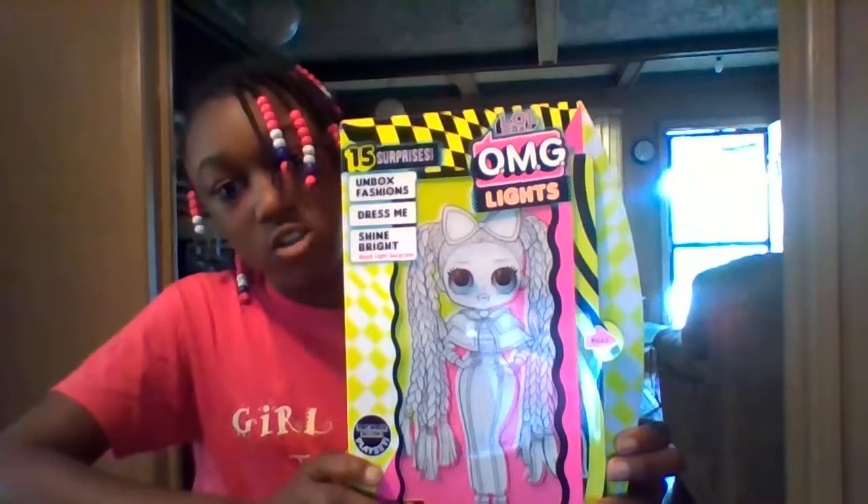Hi guys, it's me Nazaria, and today I am back with my doll unboxing video. It's my first unboxing video, where when I buy dolls and toys, I will be unboxing things. Today, I will be unboxing these OMG Fashion Dolls.